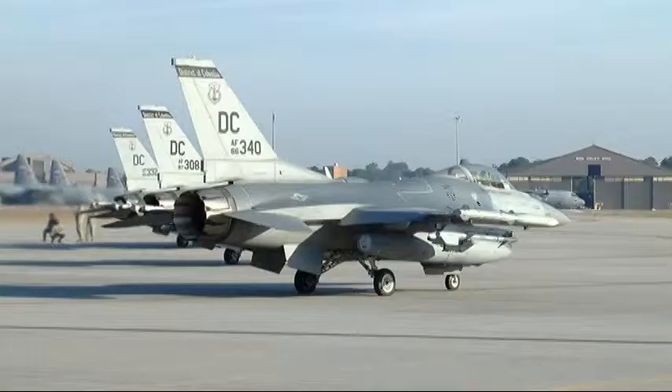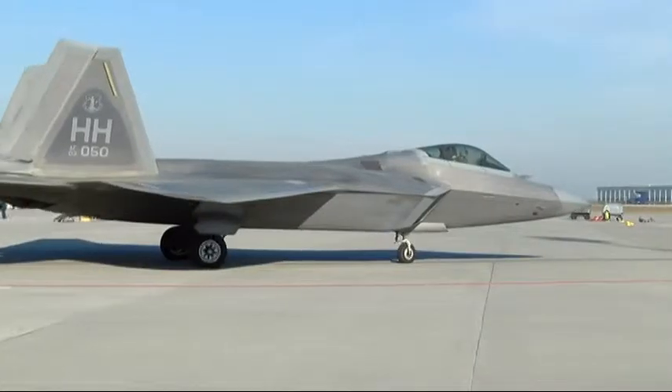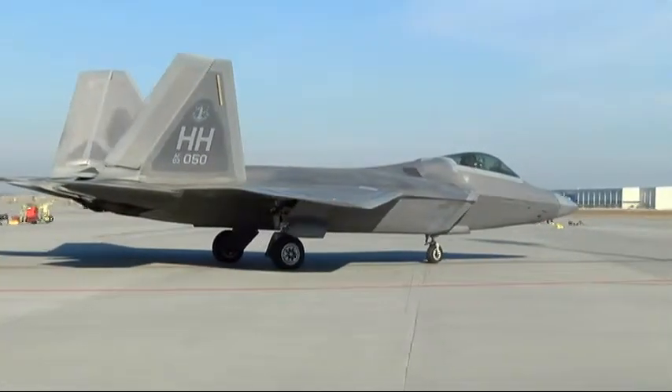Right now today we've got F-16s from Washington DC, from the DC National Guard. The Hawaii National Guard is flying F-22s out of here.